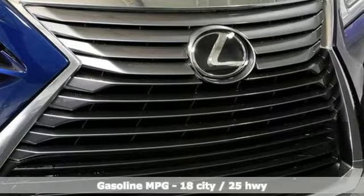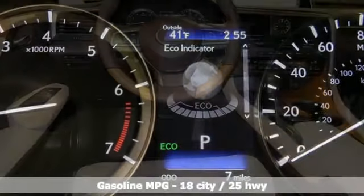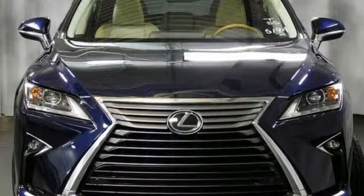V6 engine, gas-pressurized shocks, streaming audio, power tilt-down heated mirrors, dual-zone climate control, autonomous cruise control, external memory control.